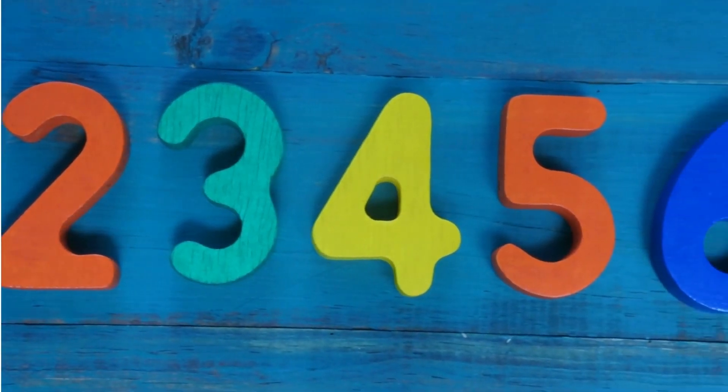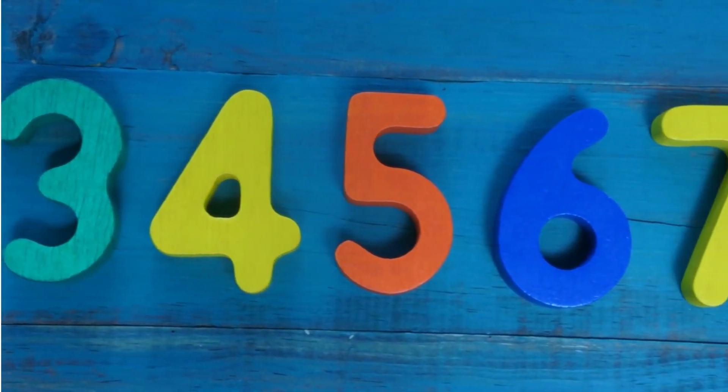Hello kids, let's learn numbers from 1 to 10.